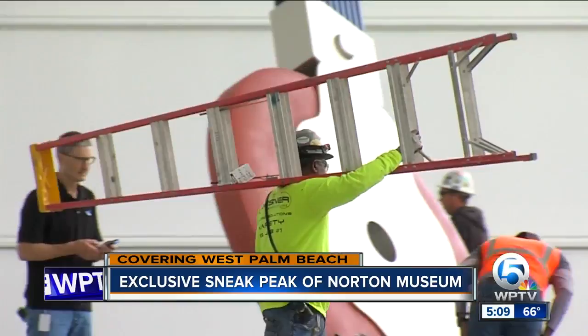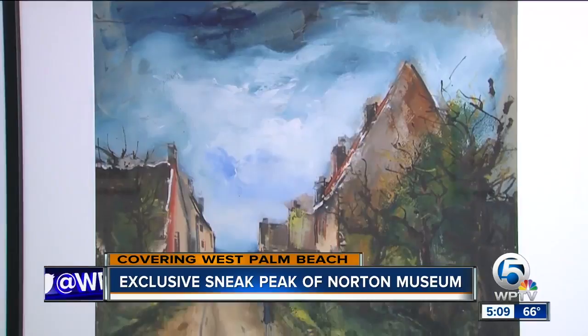The finishing touches are being put on the expanded Norton Museum of Art after years of planning and construction. It opens a week from Saturday, and we have an exclusive sneak peek here.